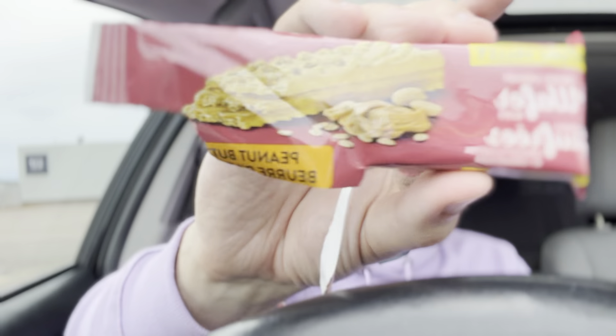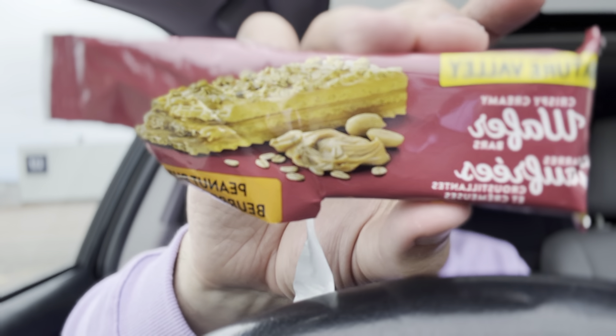This one also tastes a lot saltier. As you can see on there, there's like peanuts, so it's got that peanut taste, which is pretty good actually.